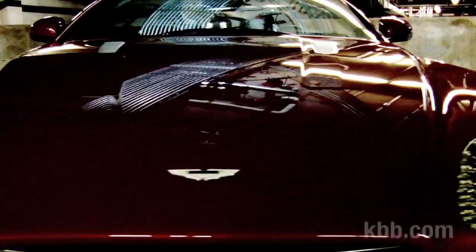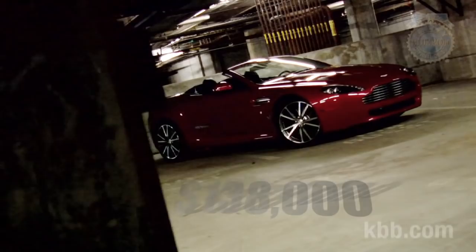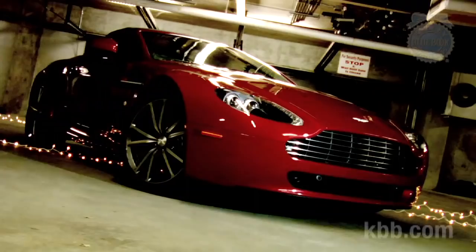It's sexy as hell, but you already knew that. The V8 Vantage is Aston's entry-level model, and though pricing starts around $138,000, remember, it is a hand-built supermodel. Good looks cost money.